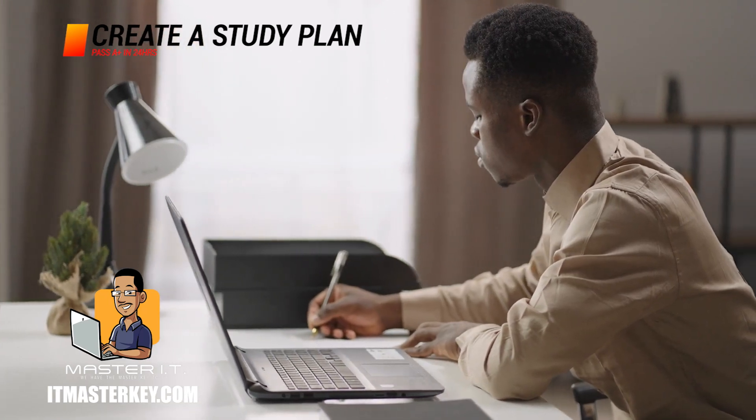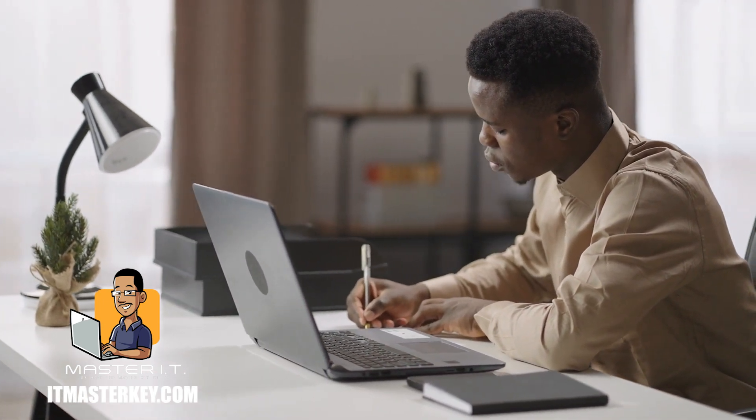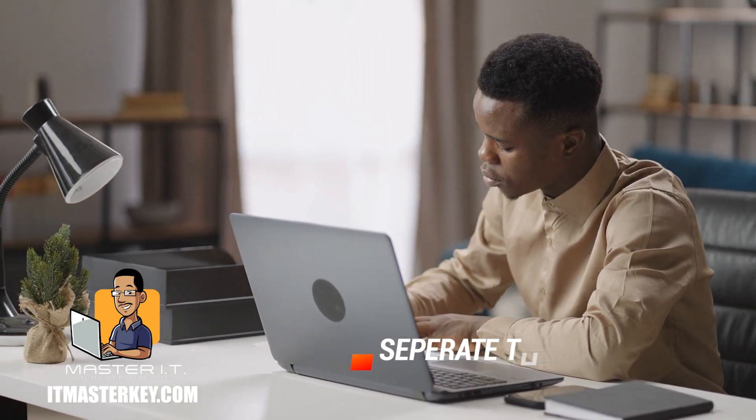Next thing is to create a study plan. If you only got 24 hours, you should have been studying your ass off before this. But if I had to do it in 24 hours, I would separate the domains and hammer in on the stuff I felt least comfortable with. Don't automatically go towards the things you feel most comfortable with — focus on what you're weakest at, because in the exam room that's what's going to shake your confidence and make you question things you actually know.